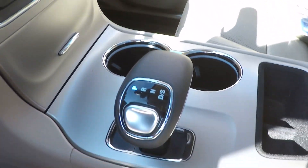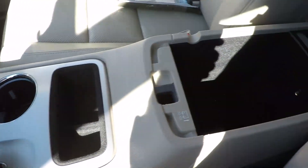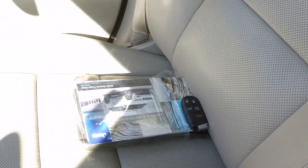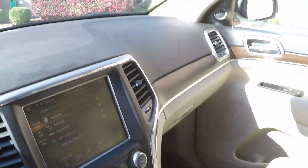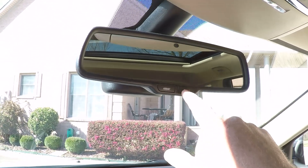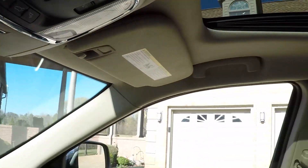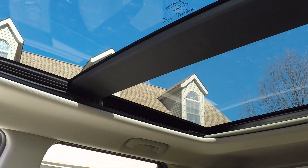There's your shifter, cup holders, storage, and a 12-volt outlet. I do have the owner's manual and the extra key. It's got the auto-dimming rearview mirror with OnStar assist. We've got the panoramic sunroof with a power shade.